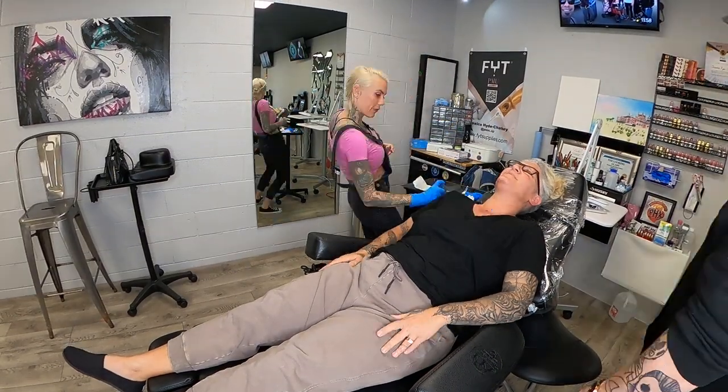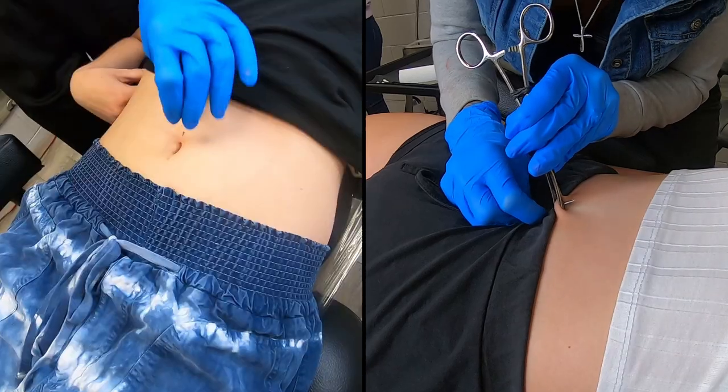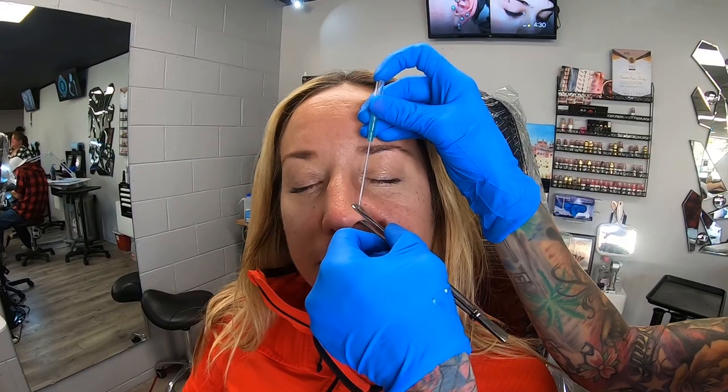Some of the other piercings I did this week: I did a dermal right above the collarbone — that was a really fun one. I did some belly piercings, which we call navel piercings in the shop. Probably did some nose piercings and a tongue piercing. The tongue piercing doesn't hurt. I get a lot of questions about it — it's a really fun one to do.